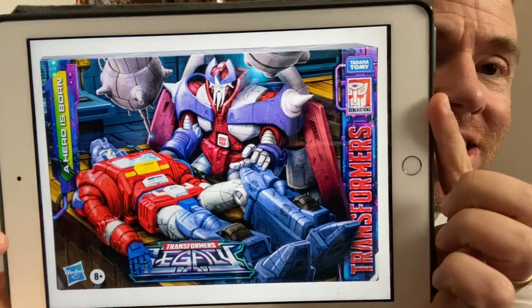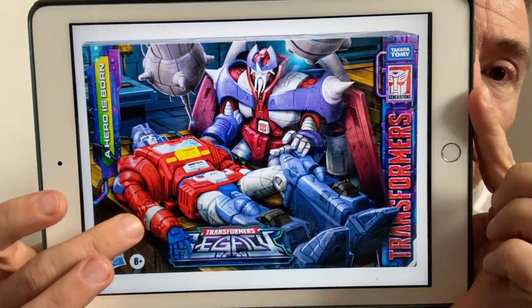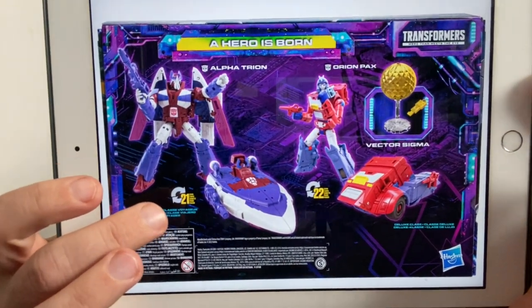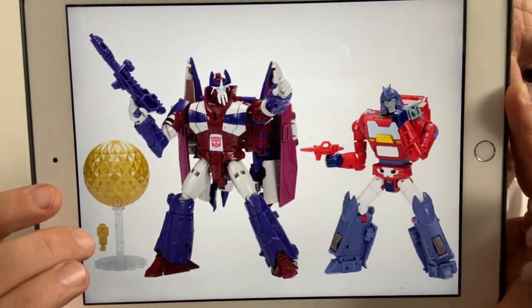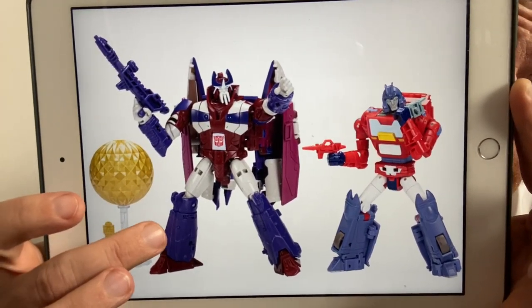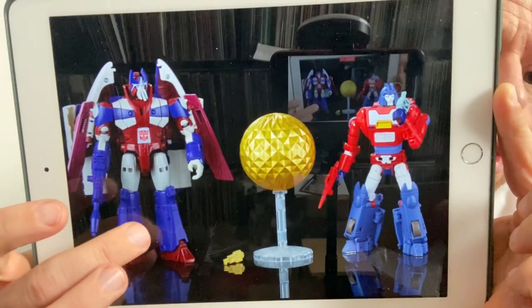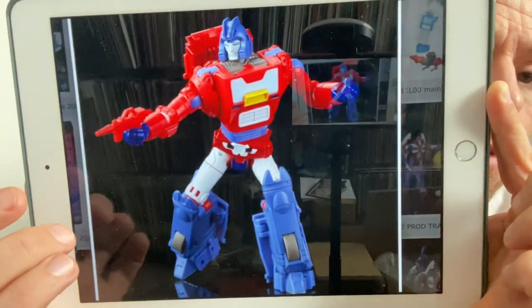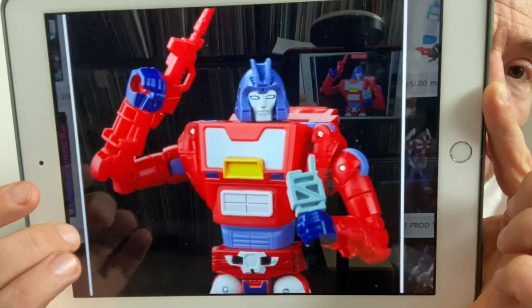We're starting with something we knew was coming. UK viewers, this is on Hasbro Pulse right now — it is £84 unfortunately. It is of course the Alpha Trion and Orion Pax twin pack set. We've got a redeco of a voyager class figure and a deluxe. This is still an absolutely stunning set — definitely the most wanted, with way more interest than last year's Covert Agent Ravage set.